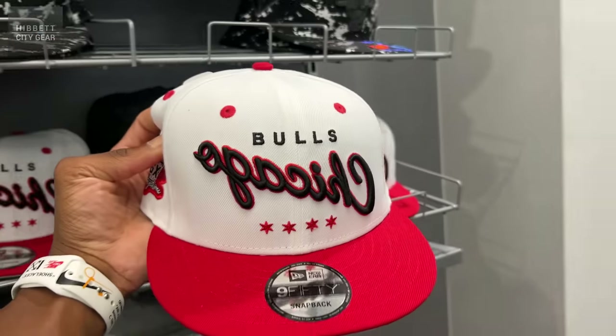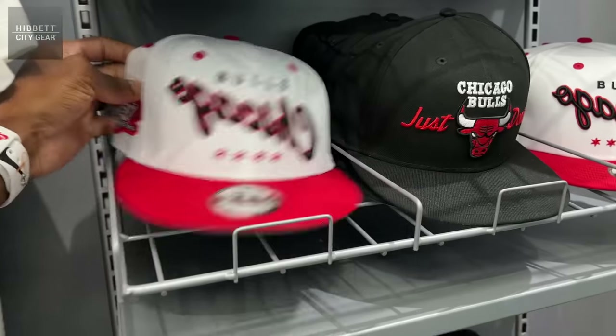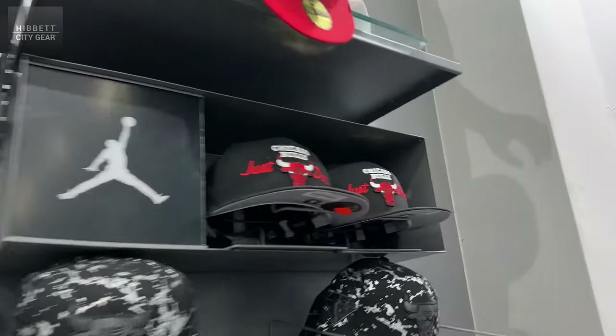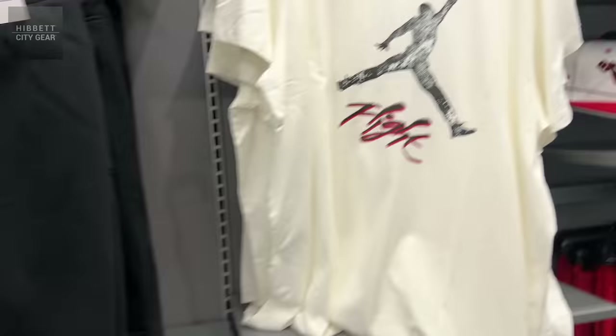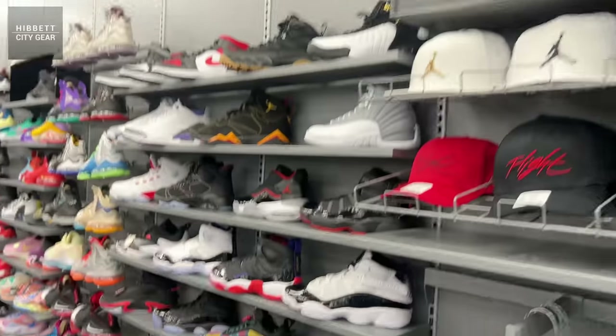Moving on to hats — I do have this hat, shout out to them, this is a fire hat. I think it's gonna go great with the reimagined Air Jordan One, so this was definitely a hat I had to pick up. They do have the chest-down ones too, and quite a bit of apparel up in here.